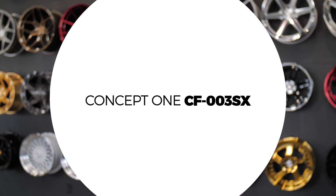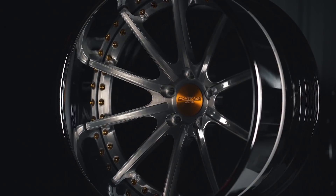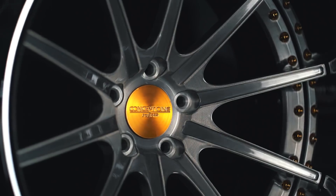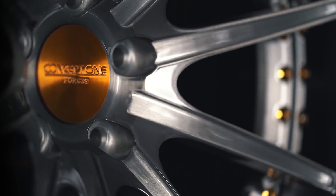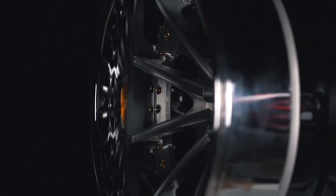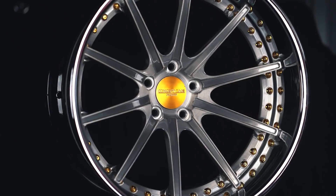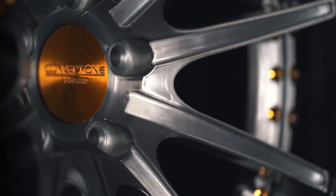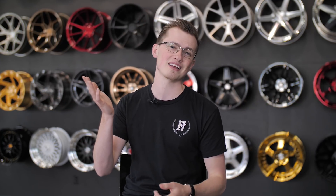Coming in at number two is a wheel we've actually talked about before — we're talking about the Concept1 CF-003SX. It's a plain multi-spoke style wheel with floating spokes, full reverse lip, step lip, everything you could possibly imagine in terms of options and sizing. This is going to cost you around $5,800 depending on the sizing, dimensions, and features you choose. The spokes themselves feature indentations inside the multi-piece wheel which give it a lot of depth, and their floating spokes have a really cool curvature where they connect to the center cast disc. On top of that, they're assembled and made here in America using T6061 aluminum, forged — all the good stuff you'd want to know when spending around $6,000 on a set of wheels.